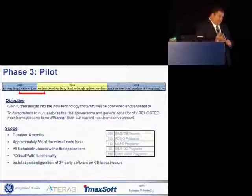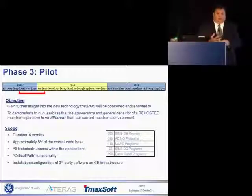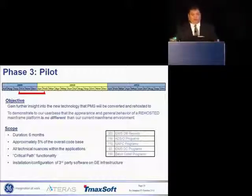So now we had our proof that the technology works. We had our areas of concentration lined up of how we're going to make GE not so unique anymore in their application, or at least address those issues.